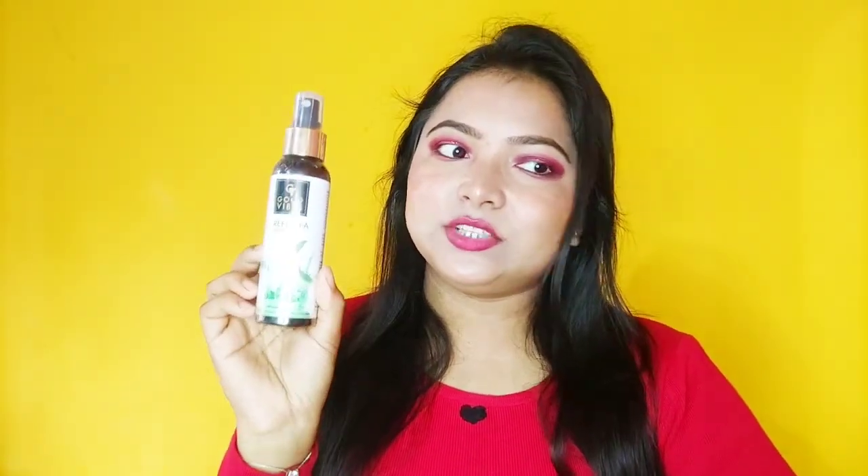After the face wash, you need to add a toner to minimize your pores. For this I ordered Good Vibes Green Tea Glow Toner. I have used this toner a lot and I really like it — if you watch my videos regularly you'll know how much I like it. The quantity is 120 ml and there are no parabens or sulfates. Its price is Rs. 195 and I got it on discount.